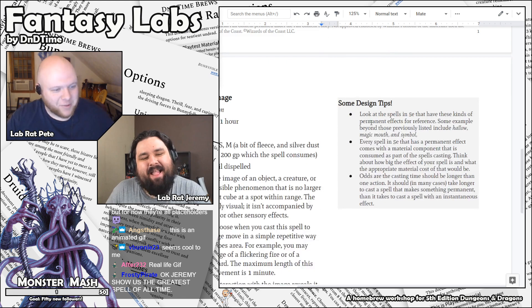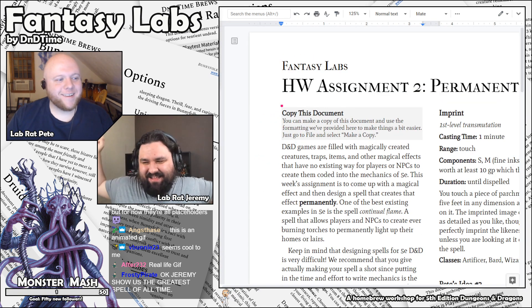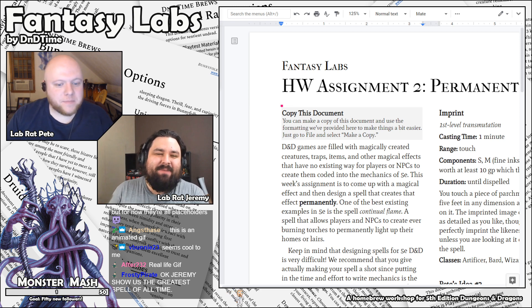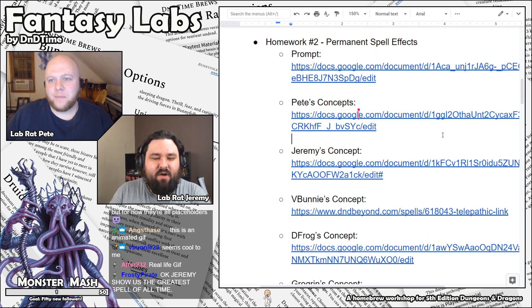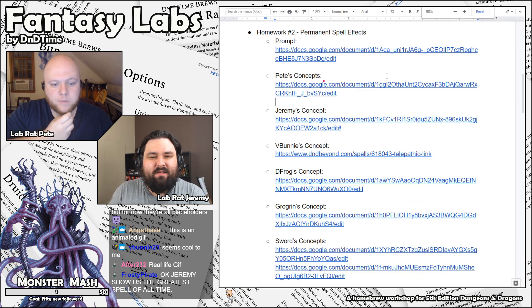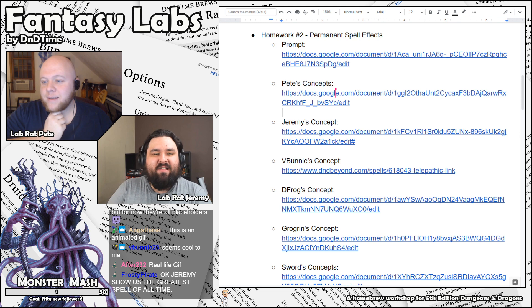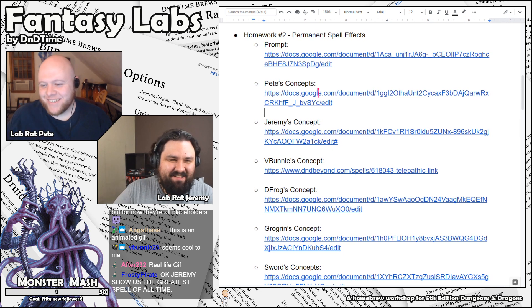Jeremy, I remember you mentioning something about having the greatest spell that's ever been made. Should we do mine now? I don't want to make everyone feel bad. All right, Frosty, we'll do yours after mine — I don't want anyone else having to follow up my act. All right Jeremy, show us what you got.